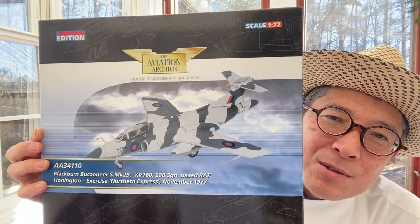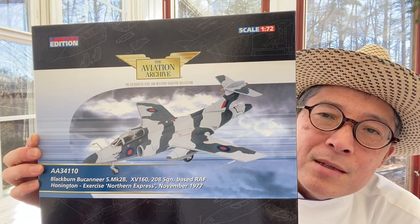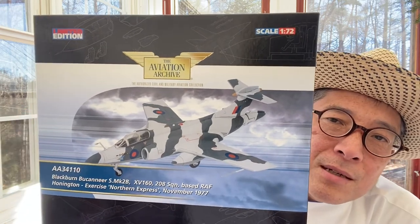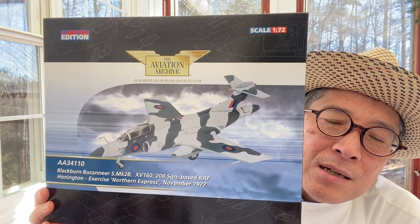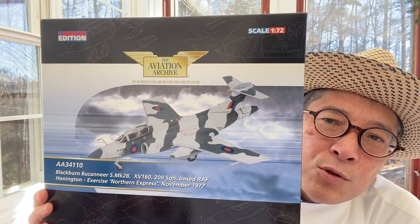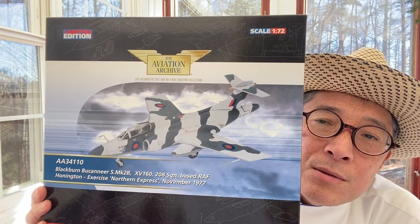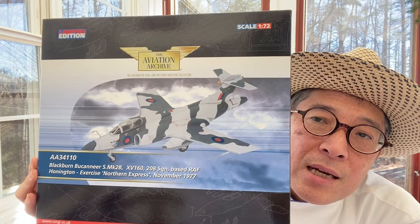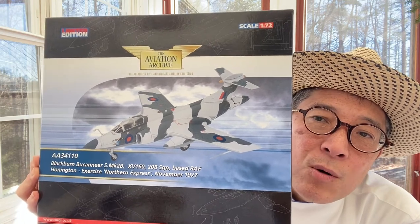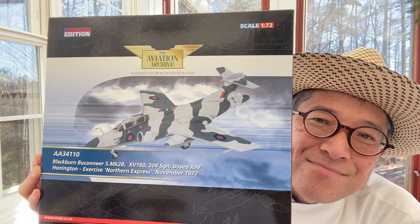I'd like to introduce the Blackburn Buccaneer. This model is the 1/72 Blackburn Buccaneer S Mark IIB, XB160, 208 Squadron, Exercise Northern Express 1977, from Corgi.